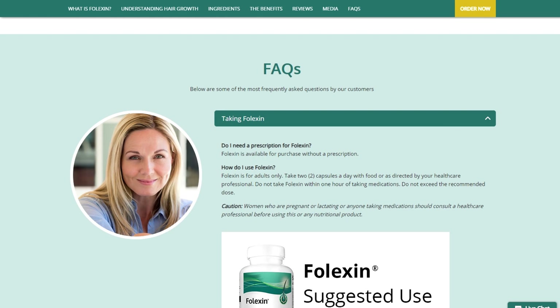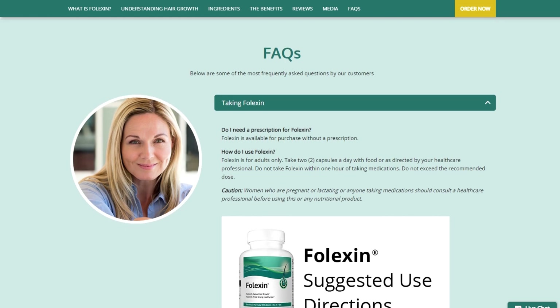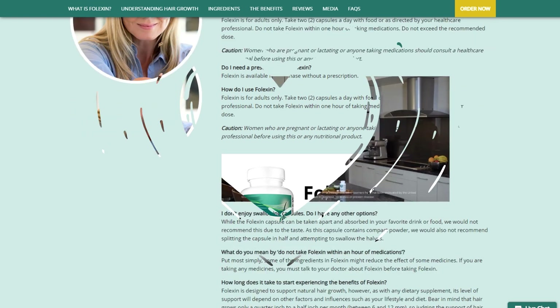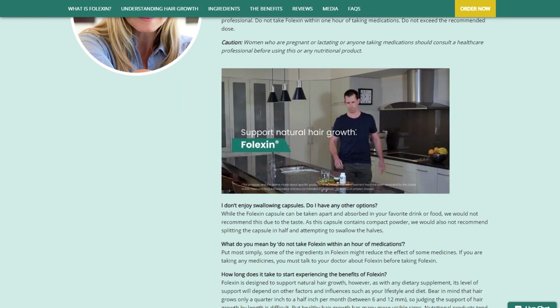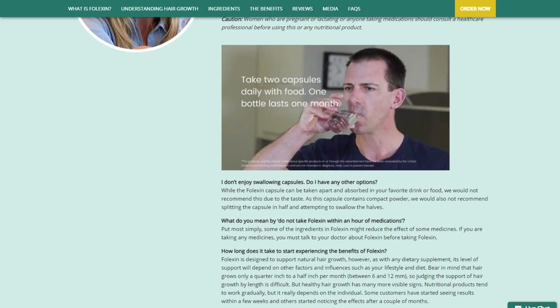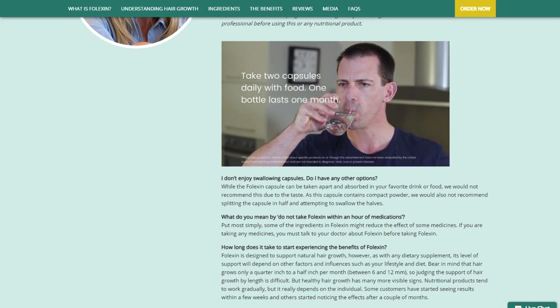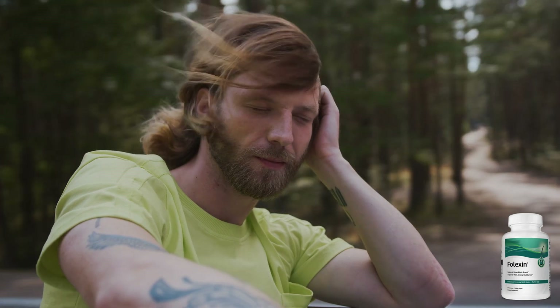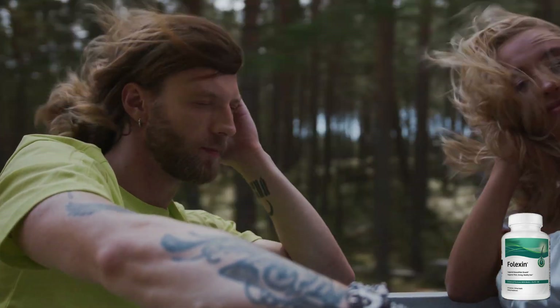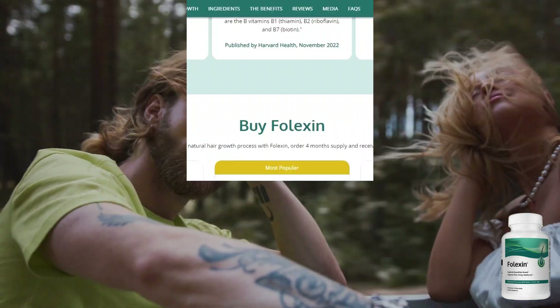Using Falexin is simple and hassle-free. Just take two capsules daily with food or as directed by your healthcare professional. It's important to follow the recommended dosage and not exceed it. Please note that Falexin is intended for adult use only. If you are pregnant, lactating, or taking any medications, it's advisable to consult with your healthcare professional before incorporating any nutritional product into your routine.